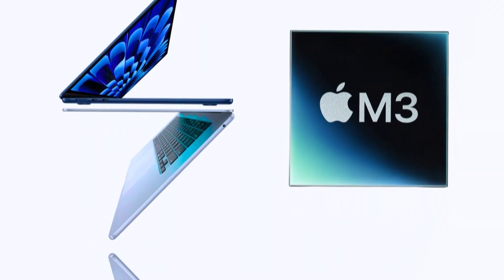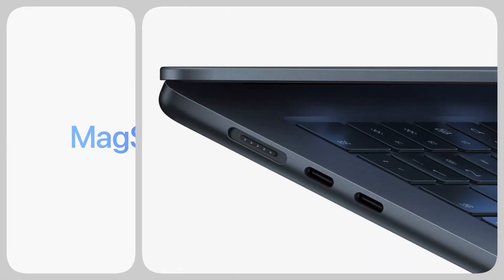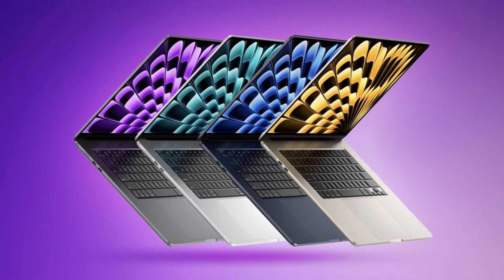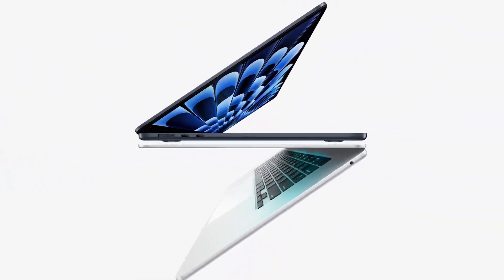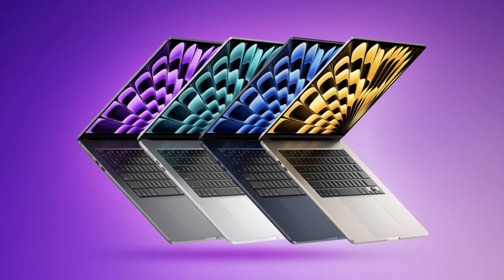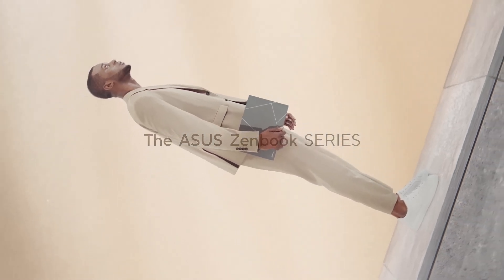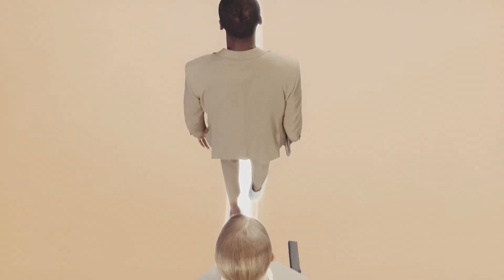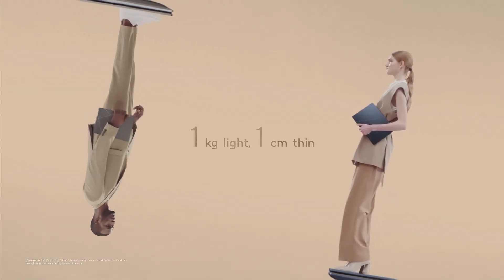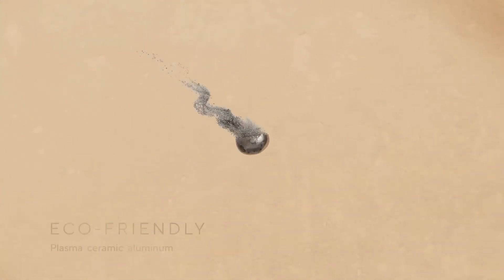We've really gone in deep on these two, so let's step back and look at the big picture — what are the key strengths of each laptop? Starting with the ZenBook S13, the first thing that jumps out is just how incredibly thin and light it is — it's really pushing the boundaries of portability. And that OLED display is gorgeous. If you're someone who really cares about image quality, whether you're watching movies or editing photos, that OLED screen is going to blow you away. And ASUS is making an effort to be more sustainable, using recycled materials and getting that EPEAT Gold certification.